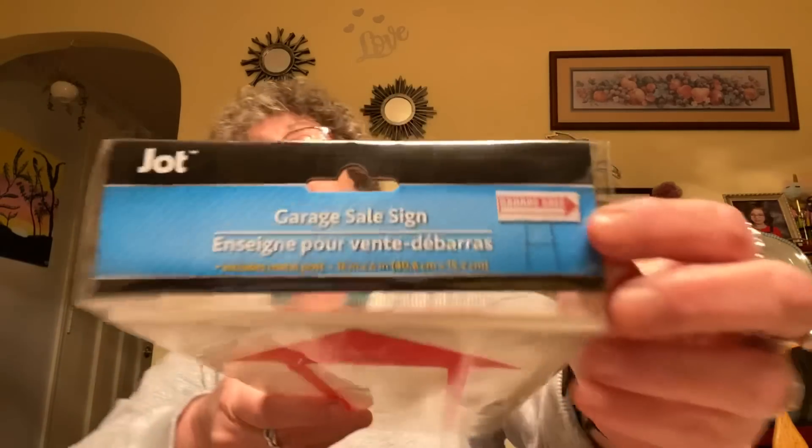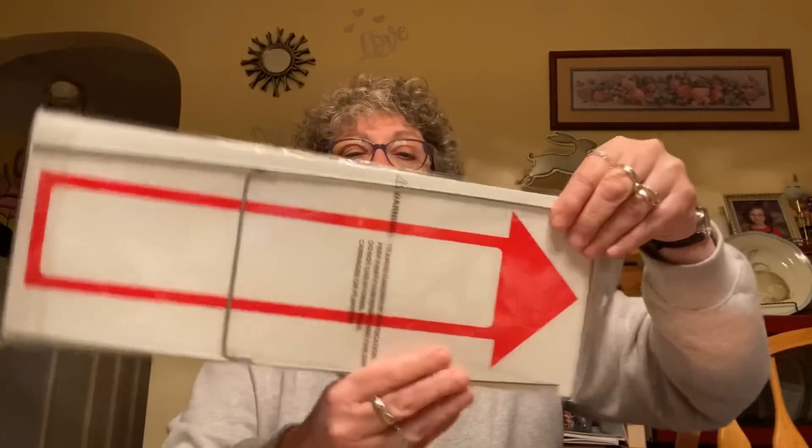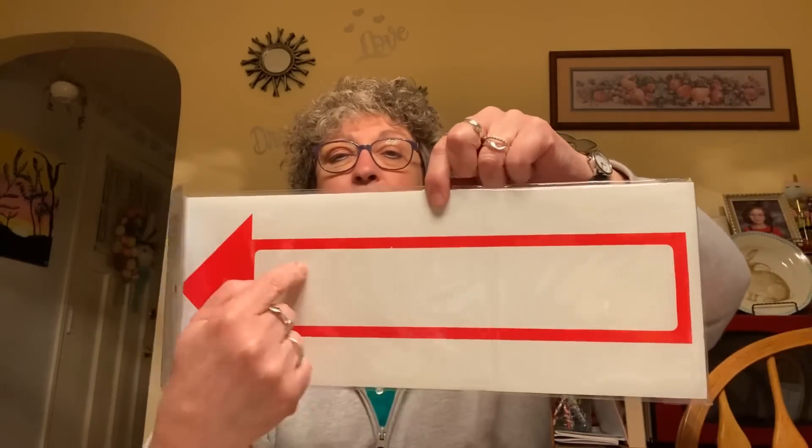I also saw these garage sale signs. It's plastic with a little stand and you can write on both sides — it's got the arrow and a place to write on both sides. There's only one in the pack and it's 16 by 6 inches. I got this because eventually when all this passes, we have to clear out my mother's house and will be having a garage sale at some point. I'd never seen these at Dollar Tree before, so I grabbed one.